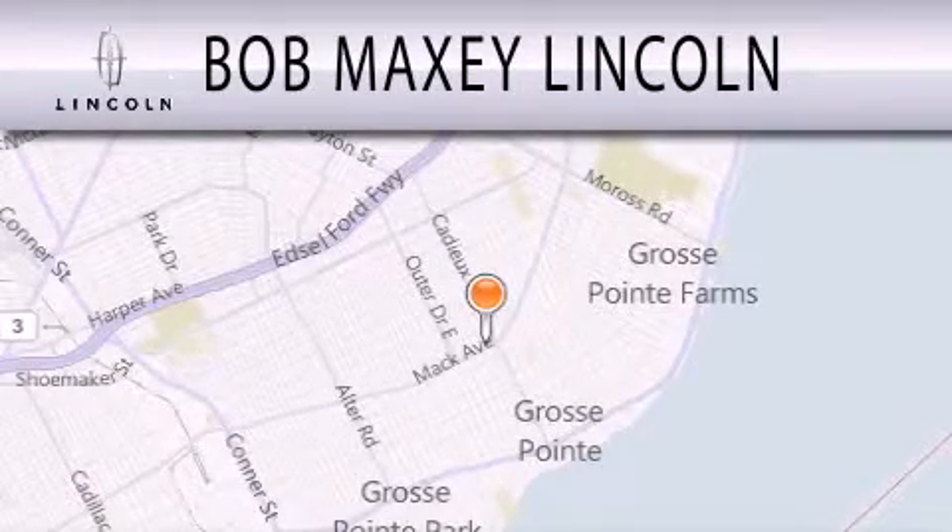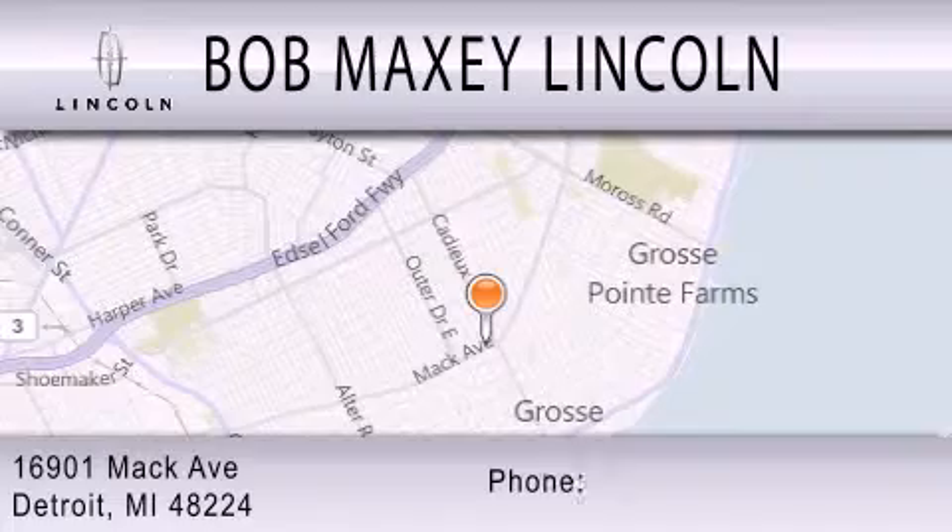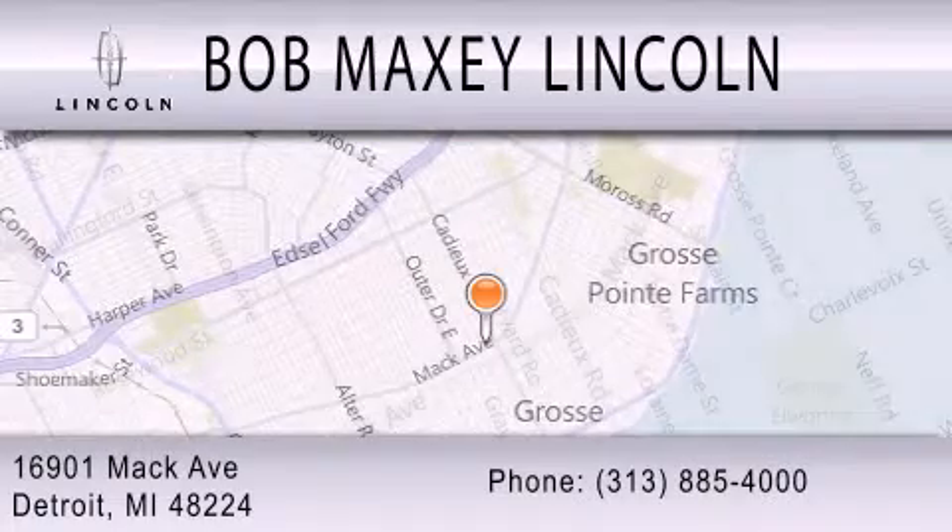Bob Maxey Lincoln is dedicated to doing everything possible to ensure that the experience you have selecting your vehicle is as pleasant as possible. We are located at 16901 Mack Avenue, in Detroit.